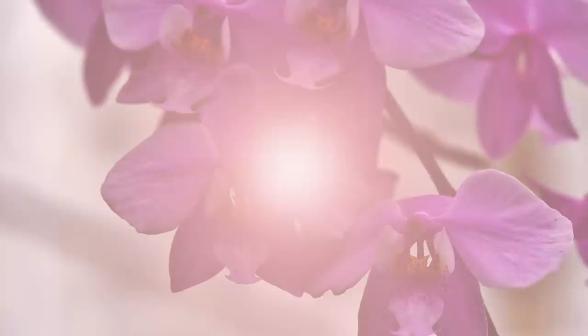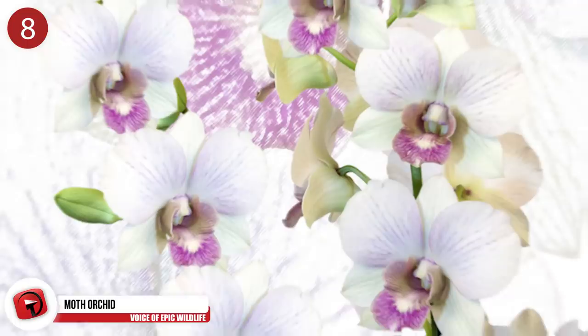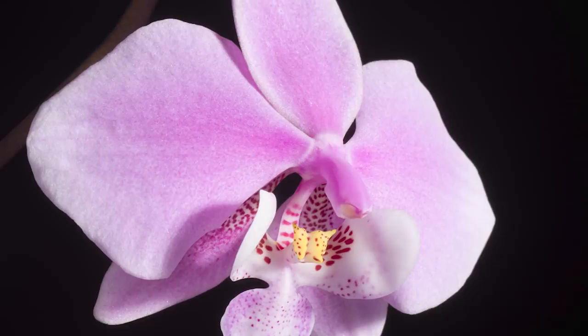Number 8: Moth Orchid. There are around 70 species of these orchids that occur throughout the Philippines and Indonesia, and from India to Australia. When viewed up close, they bear a resemblance to a flying moth. Horticulturalists say this flower is a popular choice as a houseplant — because they're relatively easy to grow, they're often recommended for beginners.